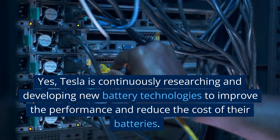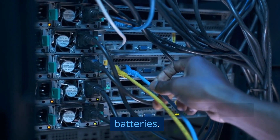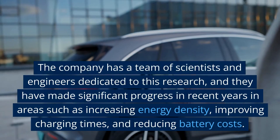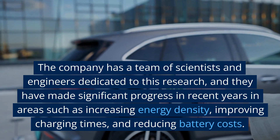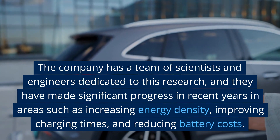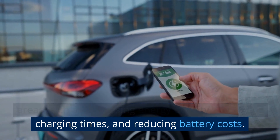Tesla is continuously researching and developing new battery technologies to improve the performance and reduce the cost of their batteries. The company has a team of scientists and engineers dedicated to this research, and they have made significant progress in recent years in areas such as increasing energy density, improving charging times, and reducing battery costs.